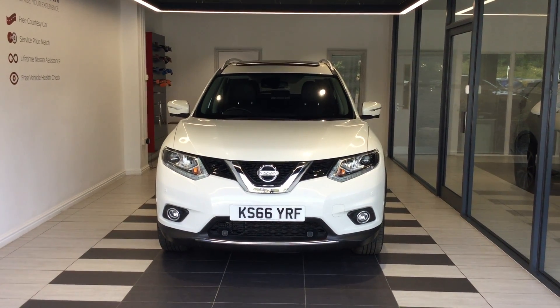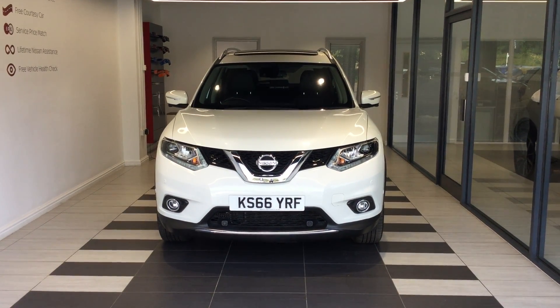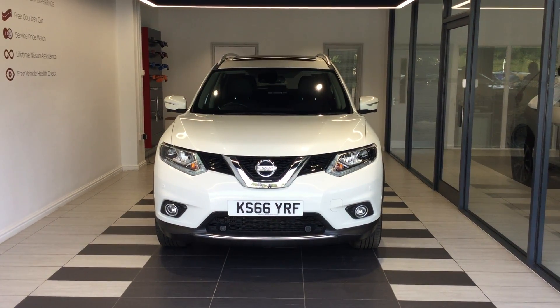Welcome to Smith Nissan Peterborough. This is a Nissan X-Trail Tecna 1.6 diesel four-wheel drive.